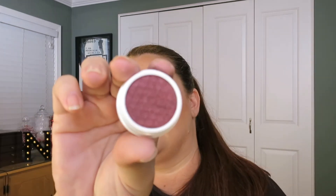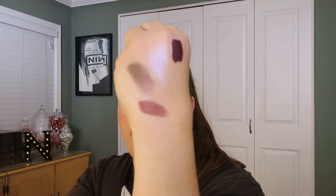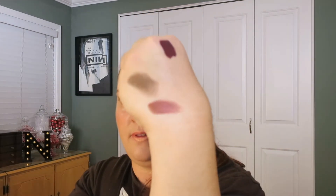I have this other one called Static, which is surprisingly similar to that one, although it's more of a burgundy color. It's kind of metallic finished. I'm into it. As you can tell, I like red eyeshadows — what am I wearing right now? Red eyeshadow.